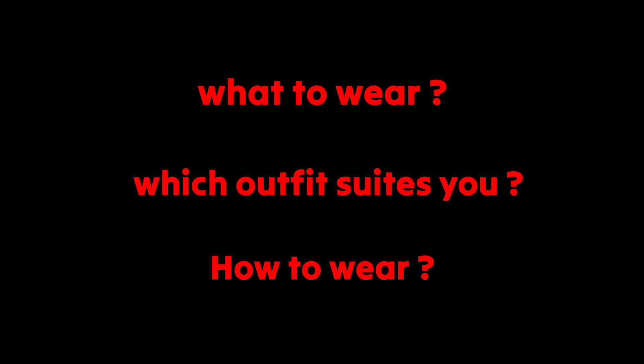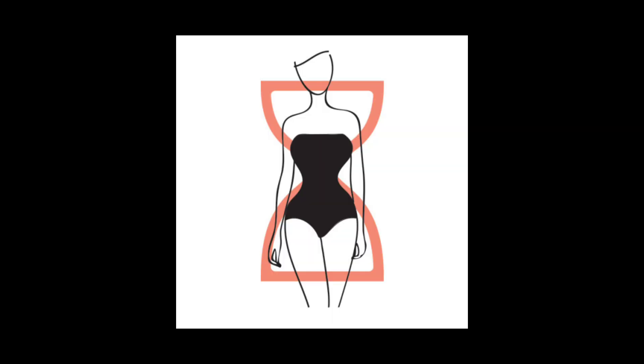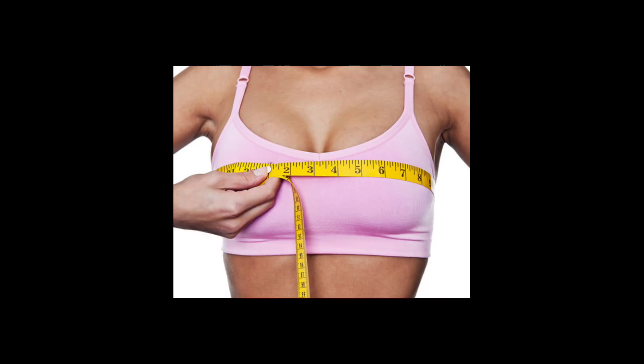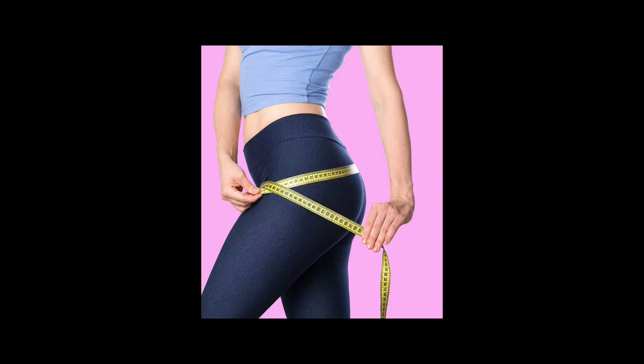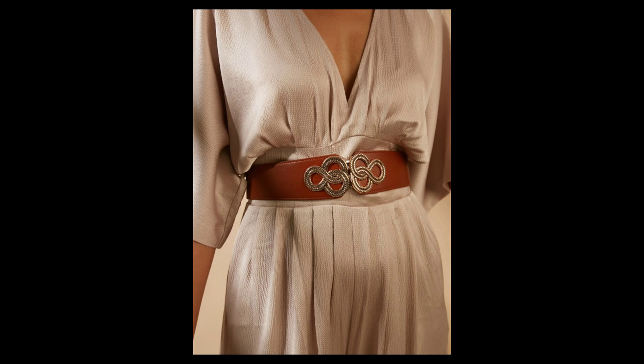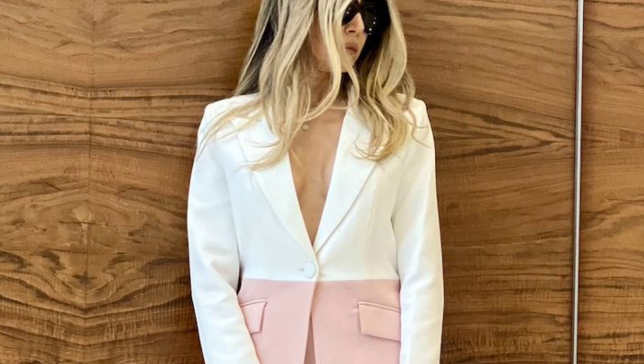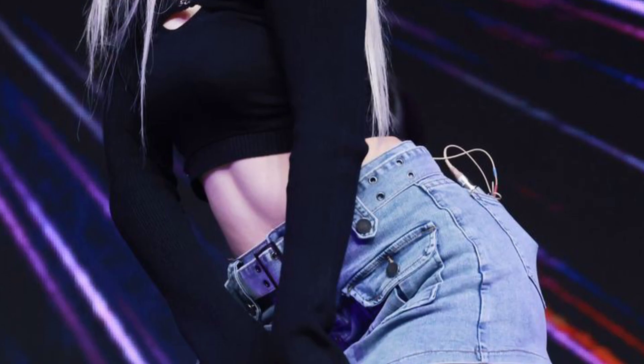I'm going to tell you what to wear, which outfit suits you, how to wear it, and a complete dress-up guide for every body shape. Let's get started. If you have an hourglass body shape with well-defined curves and balanced bust and hip measurements, consider yourself lucky. You can emphasize your waistline with fitted dresses, wrap tops, and belts. A-line skirts and bootcut pants will also flatter your figure by highlighting your curves while maintaining balance.